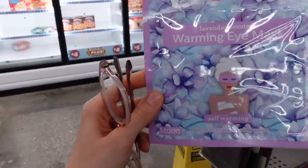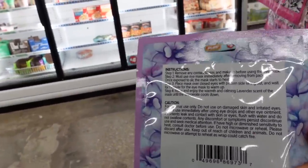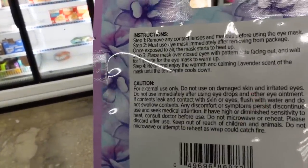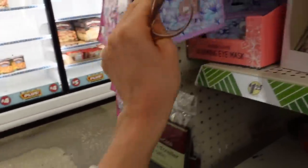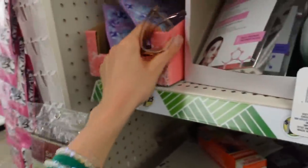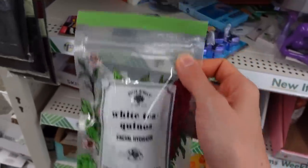There's a warming eye mask, lavender scented — this seems like irritation station to me. I'm not seeing the ingredients listed here, which is unsettling. Probably on the box.